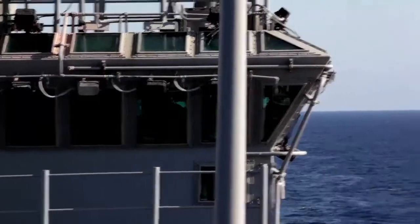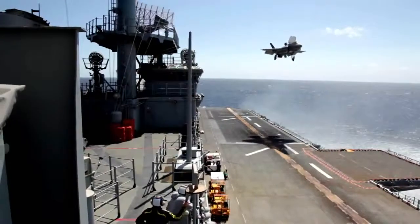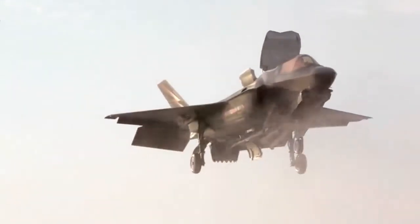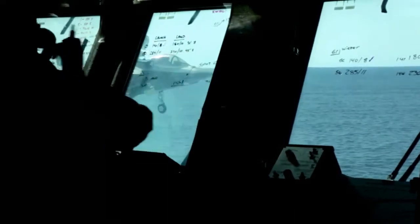With the Harrier you had to be constantly refining the controls to make sure you were in the right piece of sky at all times. With this aircraft, your job becomes much easier. It's a much less stressful task, so it's a much safer aircraft to fly.